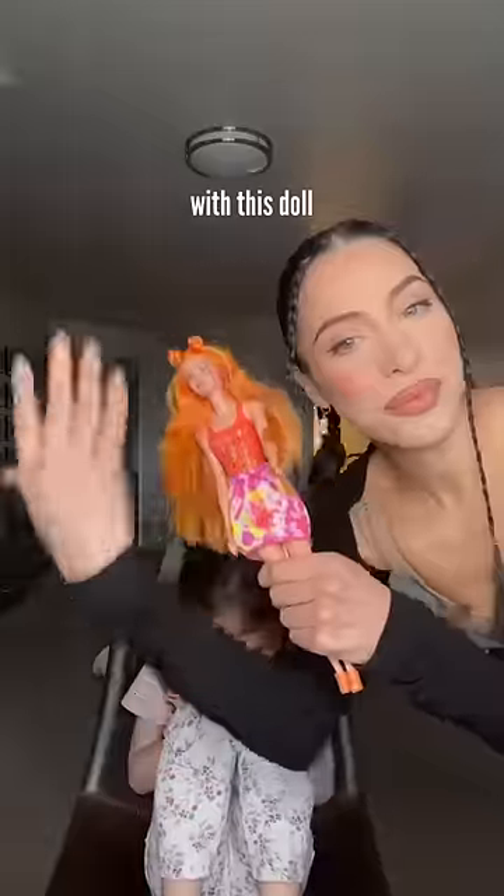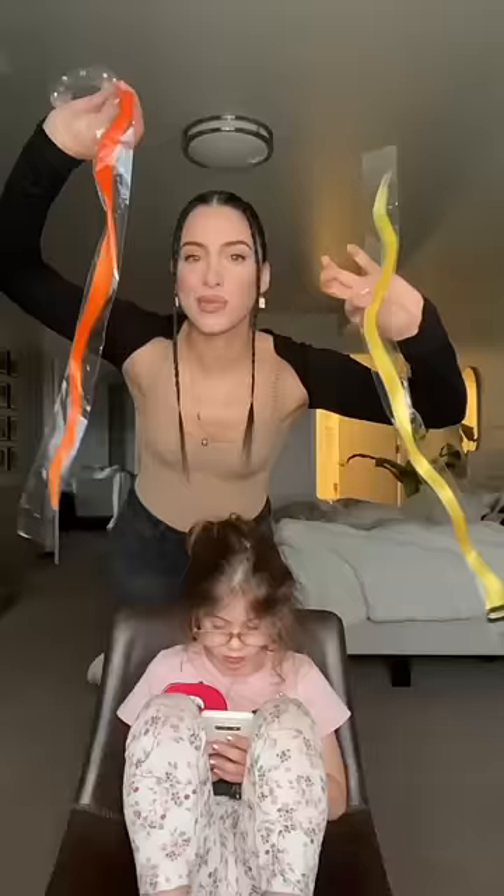My six-year-old came to me with this doll and asked if I could recreate her hair. At first glance, I was like, yeah, that should be easy enough.